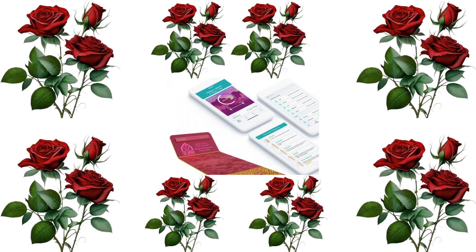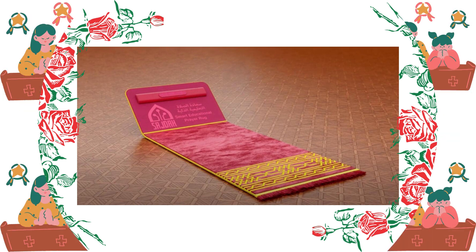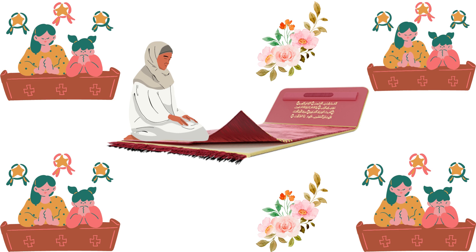While reciting Tarawih, this place of prayer will be very useful, especially during Tarawih reading in Ramadan, because you can easily read Quranic verses on the screen. You can also listen to the recitation through the built-in speaker and memorize it.